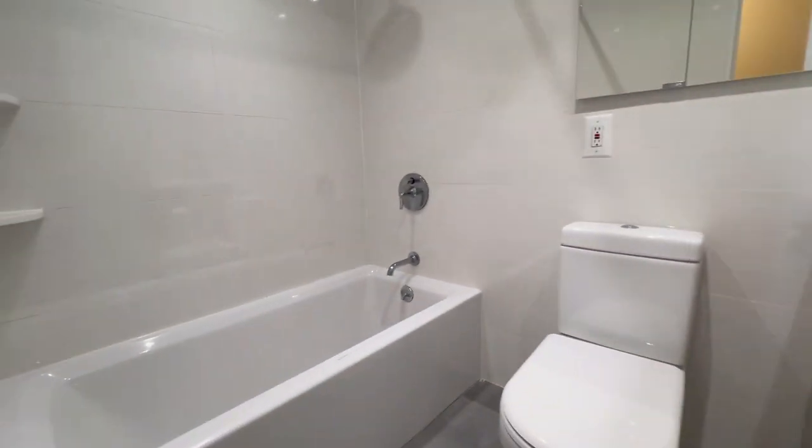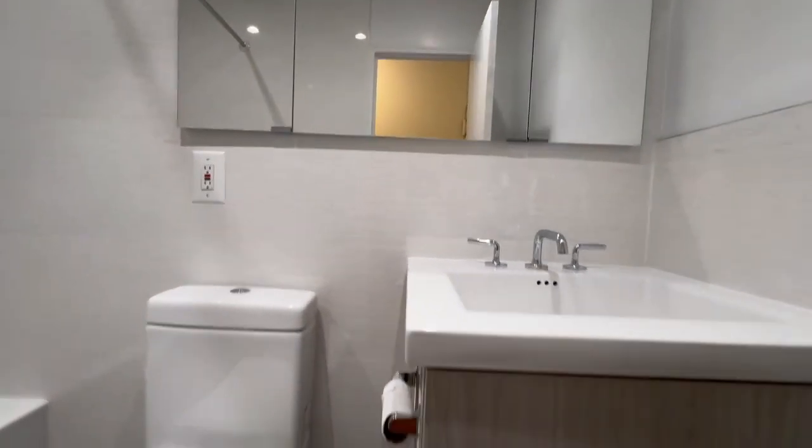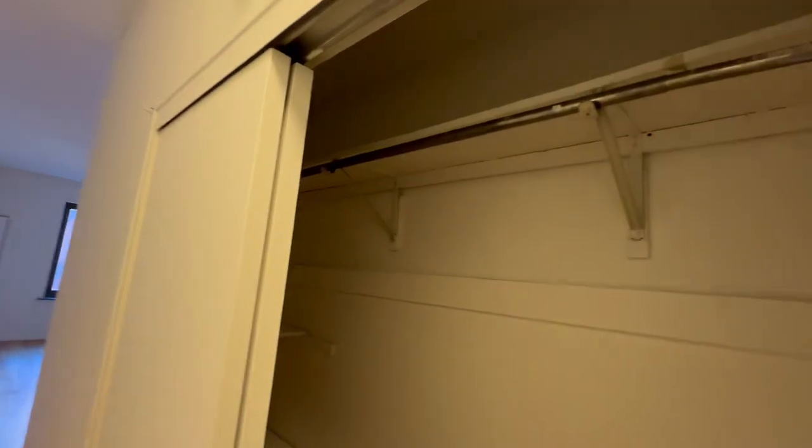Welcome to a studio apartment on the Upper East Side. As you walk in, there's a full-size bathroom. You walk through the hallway and there's a nice turner's closet.